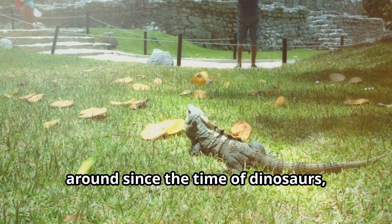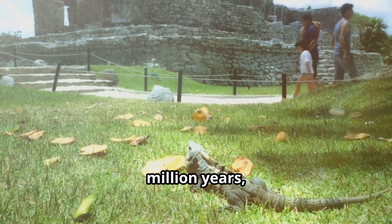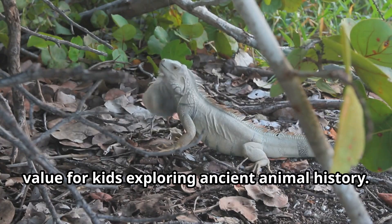These remarkable reptiles have been around since the time of dinosaurs, with fossils dating back 100 million years, making them living time capsules of prehistoric days that bring educational value for kids exploring ancient animal history.